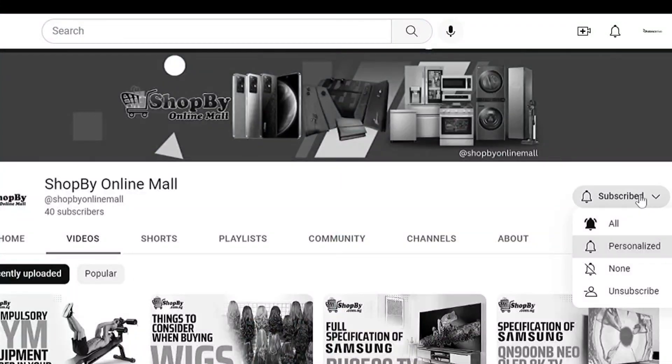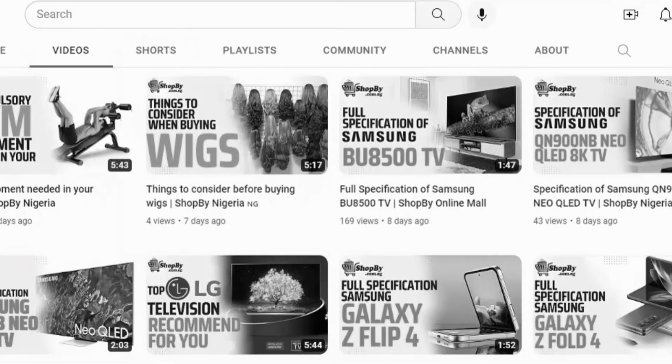Whilst we continue, you can smash the subscribe button and turn on the notification bell so you get to be notified whenever we drop a new video like this one.